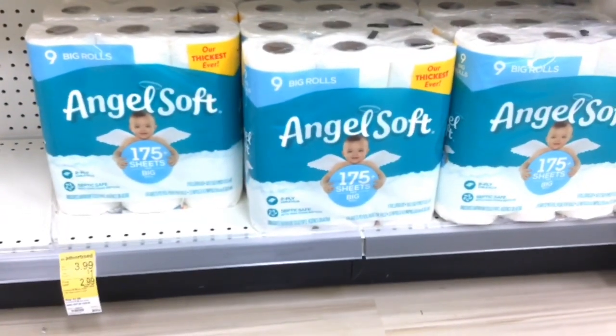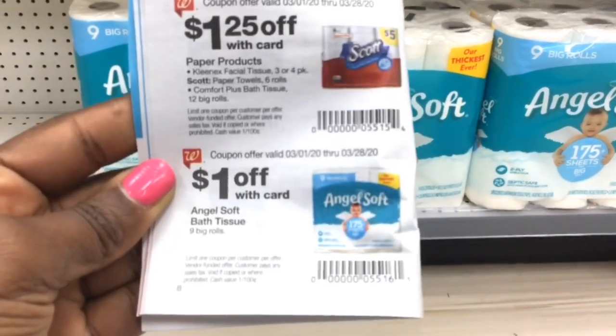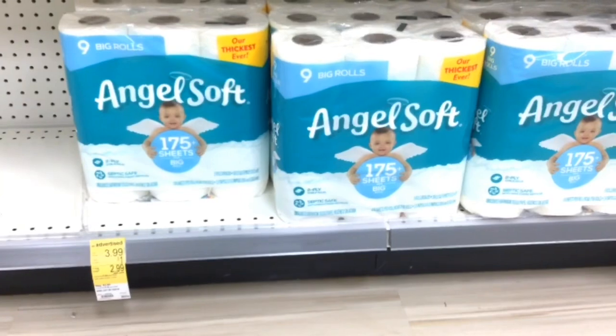Angel Soft is $3.99, but there is a $1 coupon in the IVC coupon booklet on page eight that will take off a dollar, making the Angel Soft just $2.99.